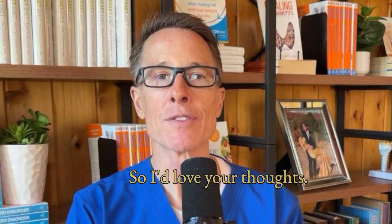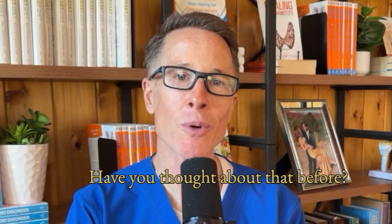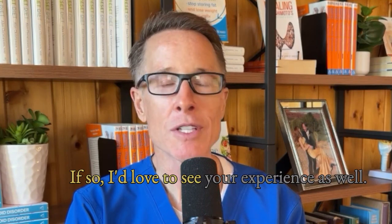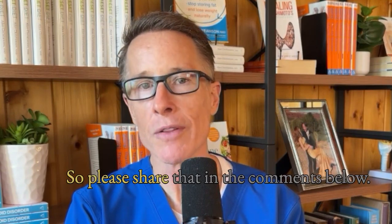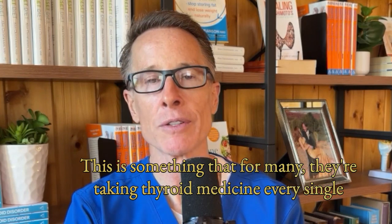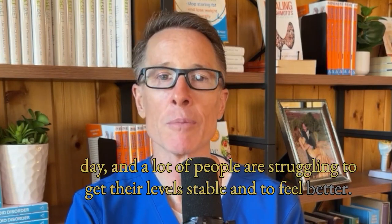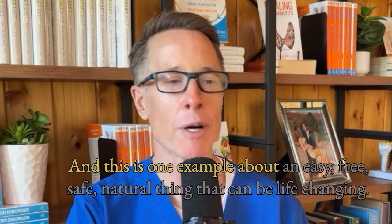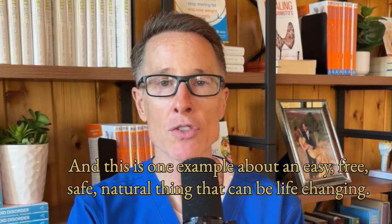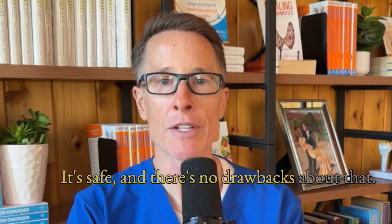I'd love your thoughts — how much water do you currently drink when you take your medicine? Have you thought about that before? Are you willing to try the two-sip method? If so, I'd love to see your experience in the comments below. A lot of people are struggling to get their levels stable and to feel better, and this is one example of an easy, free, safe, natural thing that can be life-changing. It's backed by published research, it's safe, and there are no drawbacks.